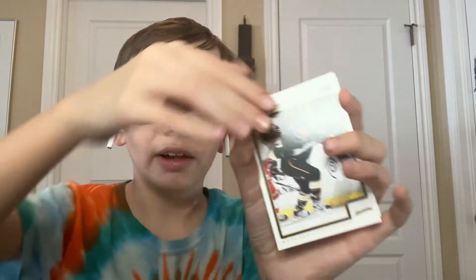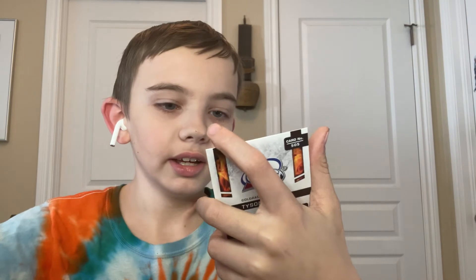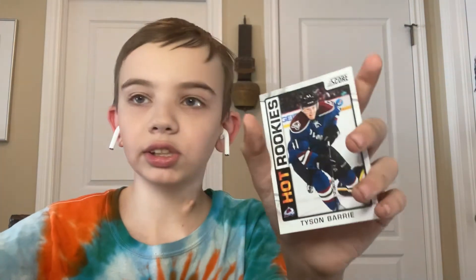Davante, Miss Pelly, and Tyson Berry hot rookies — nice! Not in the best set, but it's the Tyson Berry rookie. So next up is Parkers.